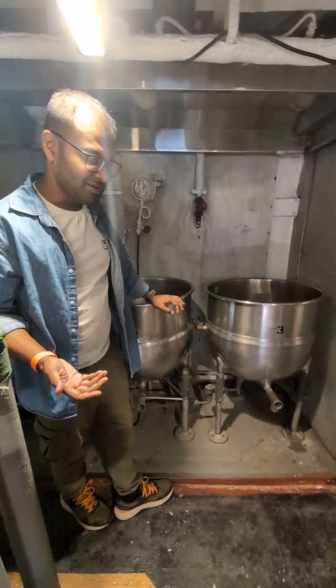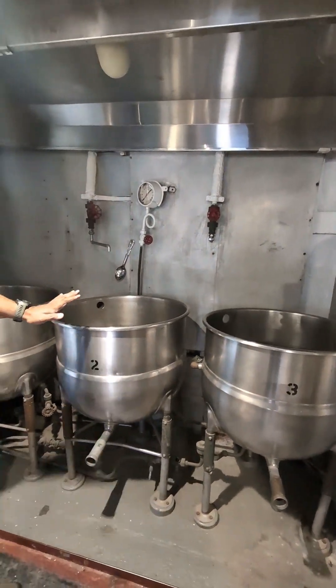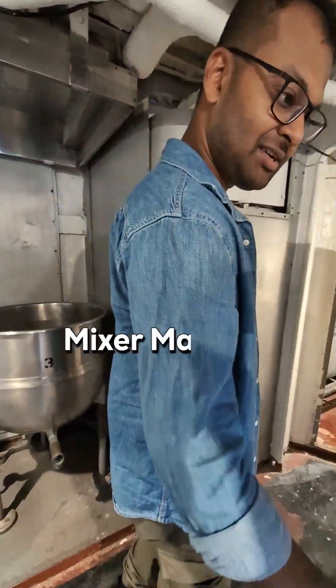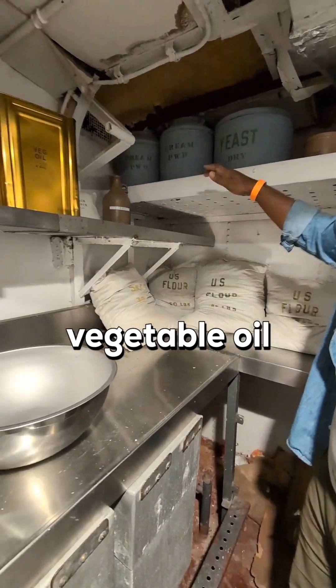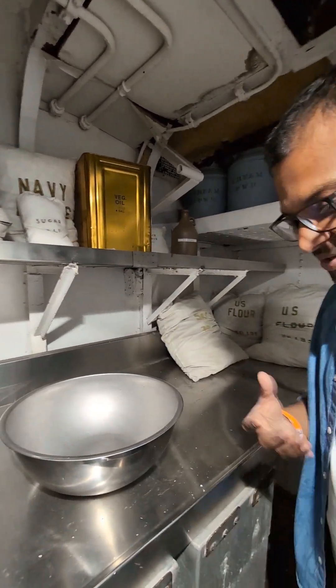The bread is much better. The bread is prepared here in three sections. This is a mixture — a US corn mixture with vegetable oil, yeast, and eggs. This is what we normally eat.